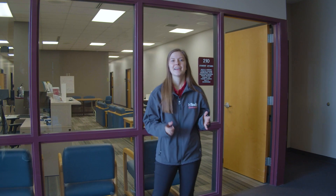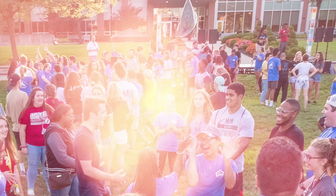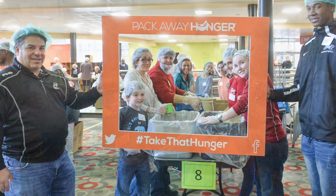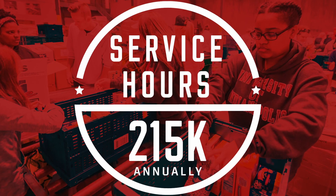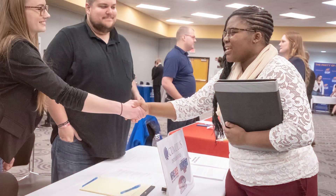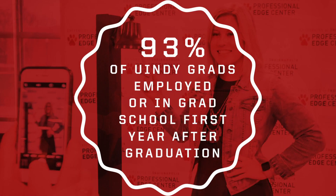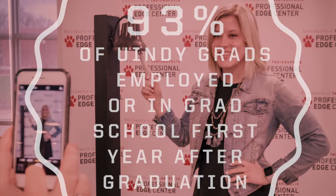Here we are on the second floor of Schwitzer. Behind me is the Office of Student Affairs, which is in charge of our intramurals on campus as well as registered student organizations that help you get involved. Here is our Center for Service Learning and Community Engagement — they help bring service into the curriculum. Our motto at UND is education for service, so this office allows students to get involved. Across the way is our Professional Edge Center, which has career coaches to help you get career ready, hosts mock interviews, and even has a job closet to help students have business attire for different interviews.